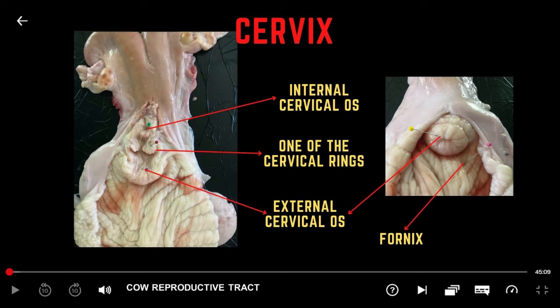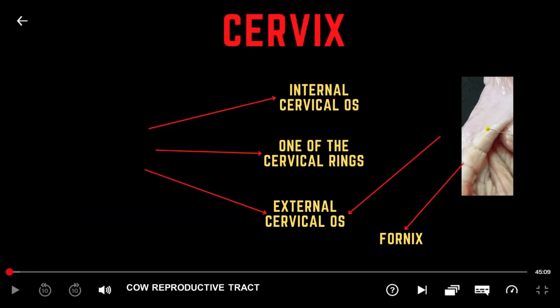The cervix acts as a reservoir for semen and provides a favorable environment for sperm survival. Secretions of the cervix are usually thick, but these fluids thin at the time of estrus to facilitate transfer of sperm to the uterus. The cervical fluids also act as a physical barrier and protect the uterus from any foreign material or bacteria during pregnancy. A thick plug forms in the canal of the cervix and blocks access to the pregnant uterus.